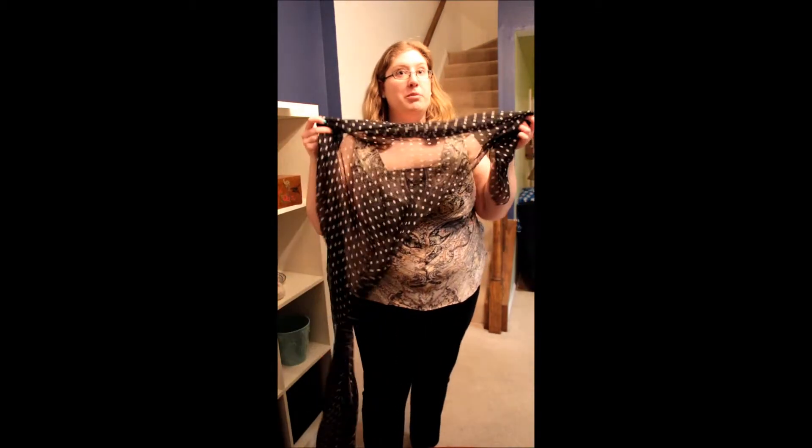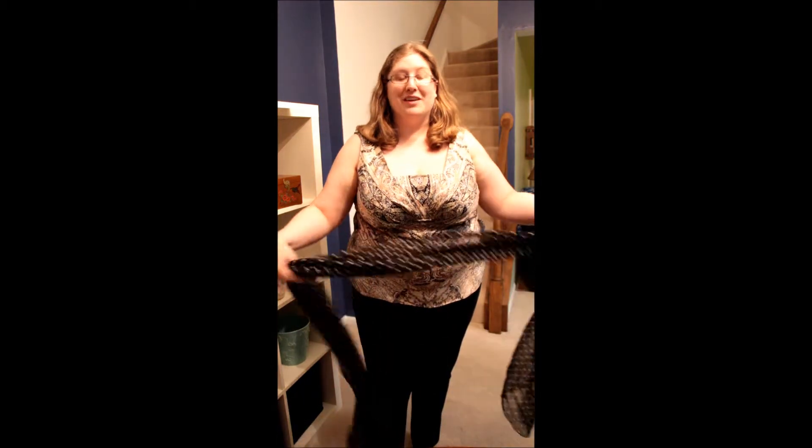I love my polka dots, and I intend to get a lot of use out of this scarf this spring and fall.